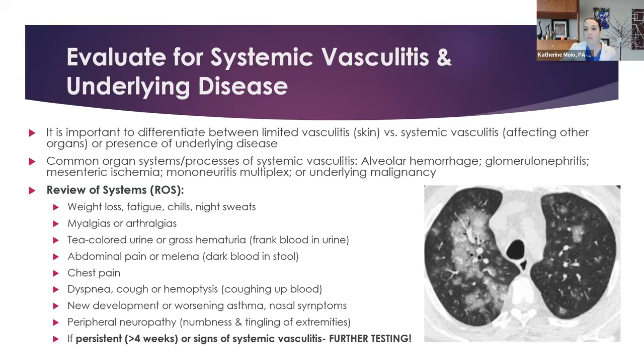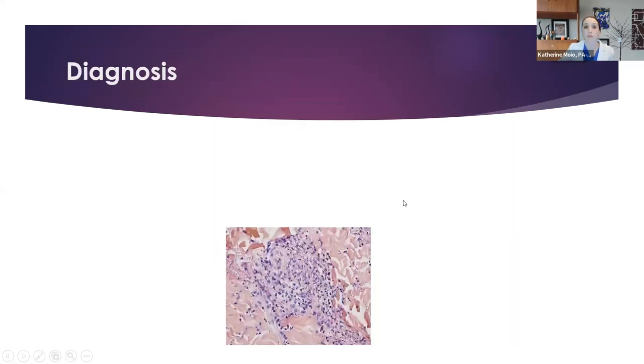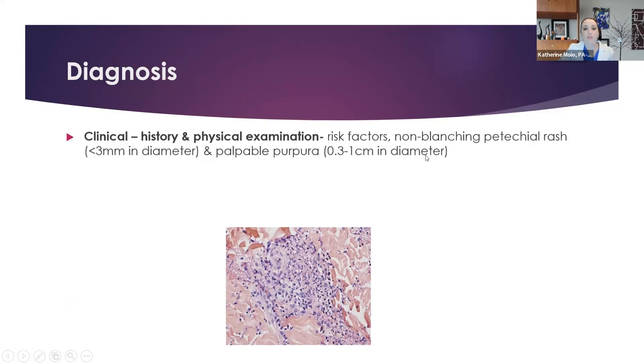Let's look at a CT scan of the lungs. The lungs should appear black because they're supposed to have air in them. As you can see here, there's a lot of white patchy material — this is a sign of alveolar hemorrhage, or bleeding in the alveoli. It looks almost like a cloud. A radiologist can see this and say: uh-oh, this looks like an alveolar hemorrhage. That gives you a clue that there's lung involvement. When you want to think about definitively diagnosing these patients, after the history and physical exam, the main way is a four-millimeter punch biopsy.